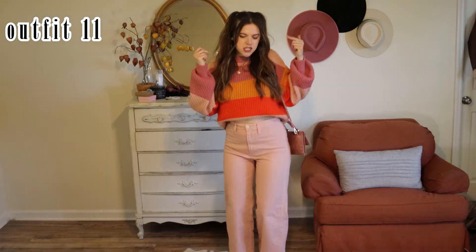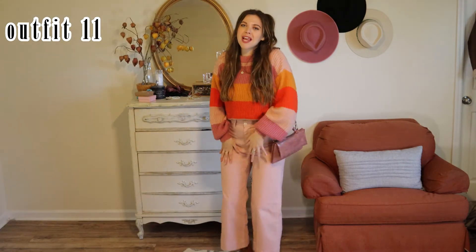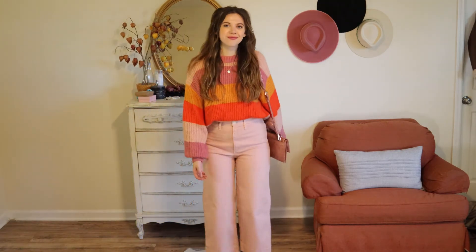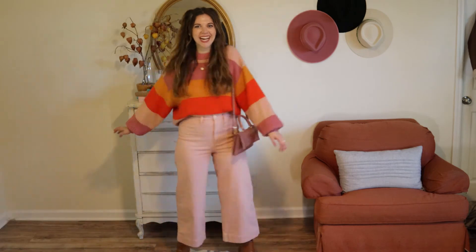This is my last outfit, and I still haven't apologized for all the dancing in the video — I started filming to music so it's a little more fun. Anyway, I don't know what it is about these pants but I'm obsessed with them, and I went for a monochromatic look with the pink sweater.